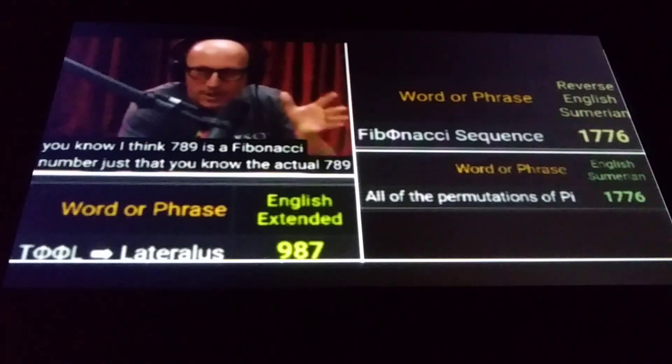That's impossible — you can't get all the permutations of pi. But if we abbreviate pi, everybody knows it's 3.14, so 314. If you add all the permutations together, all the possible combinations, you get 1776. And again, we can get 1776 by adding 987 plus its reverse.